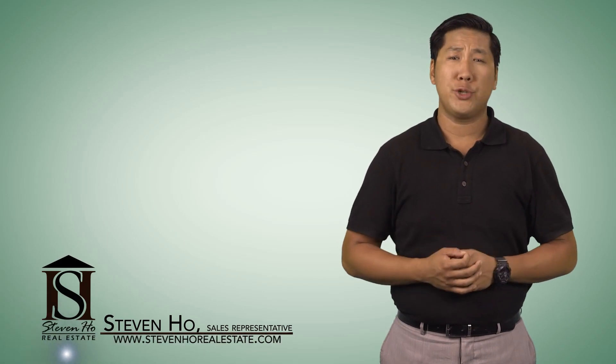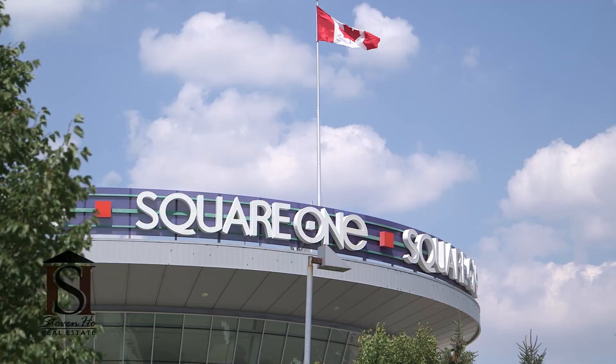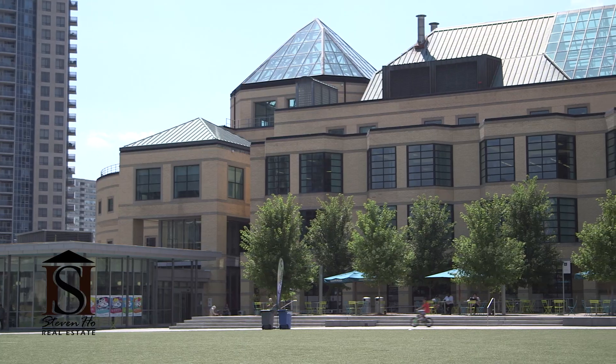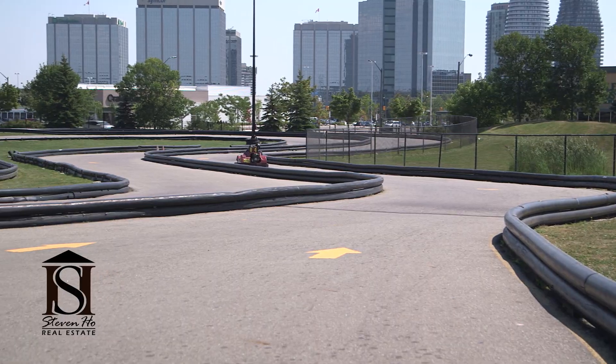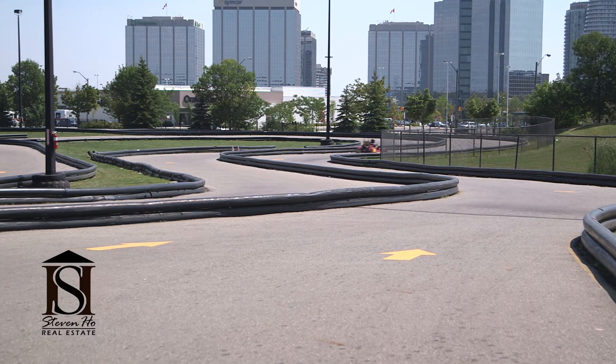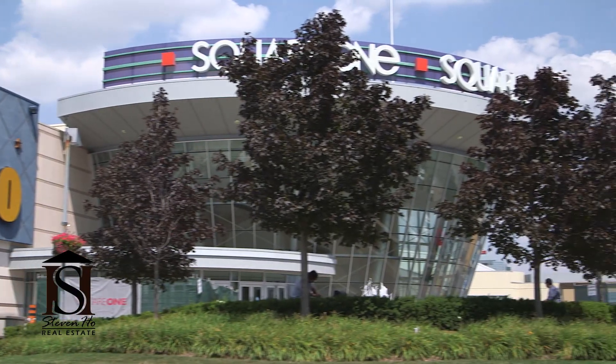Hey, it's Stephen Ho from StephenHoRealEstate.com and in today's neighborhood tour I am excited to take you to see the Mississauga City Center. We have the Square One shopping center, city hall, celebration square, restaurants, shops, bars, and transit. This is the heart of the city and where all the action happens. It's where everything goes down and it all goes back to square one — get it? Let's check it out.